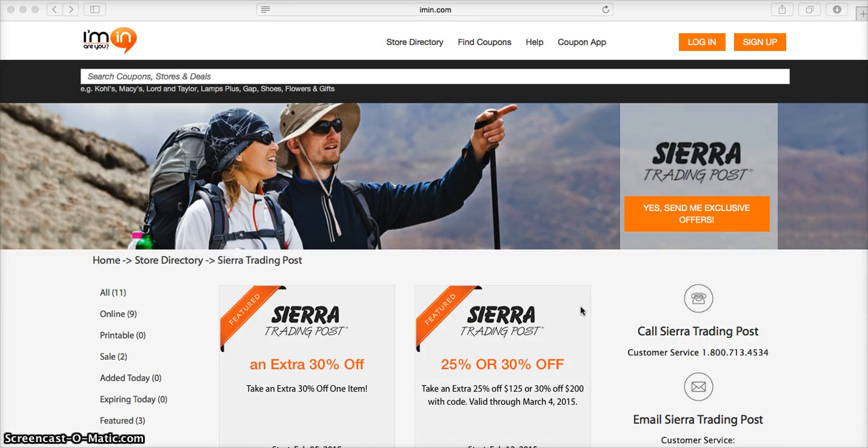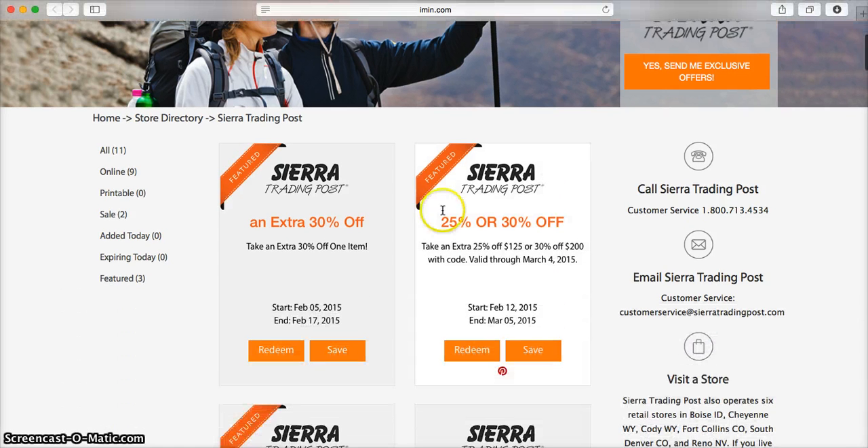This is an imin.com coupon verification for Sierra Trading Post. Here we have a coupon to take 25% off of $125 or 30% off of $200 at sierratradingpost.com.